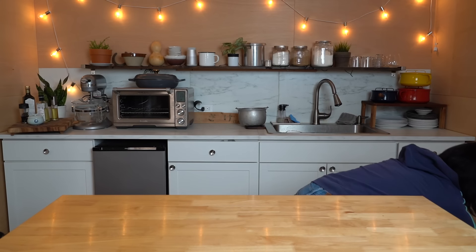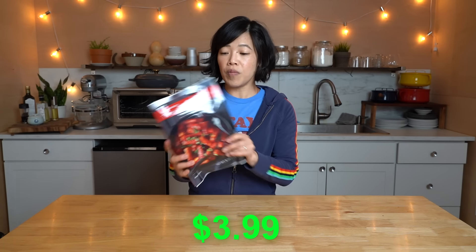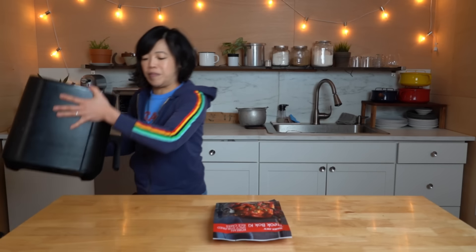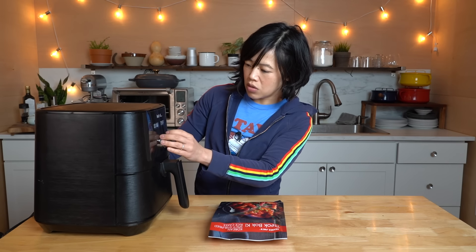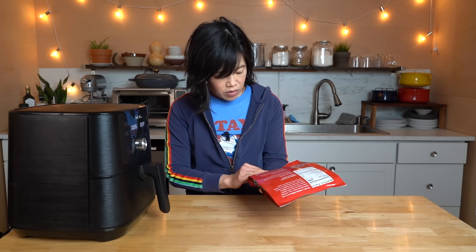Next, this is one I really want to try. This is Trader Joe's ddeokbokki — their Korean spicy stir-fried rice cake. I've tried a version of these from H Mart — it was pretty good. If you haven't seen my H Mart Korean frozen food video, I'll put the link down below. But we're gonna try the Trader Joe's version. The directions say you can air fry them, which I appreciate because that means the rice cakes are gonna get a little bit crispy. I'm going to set it to 400 degrees for a total of six minutes.